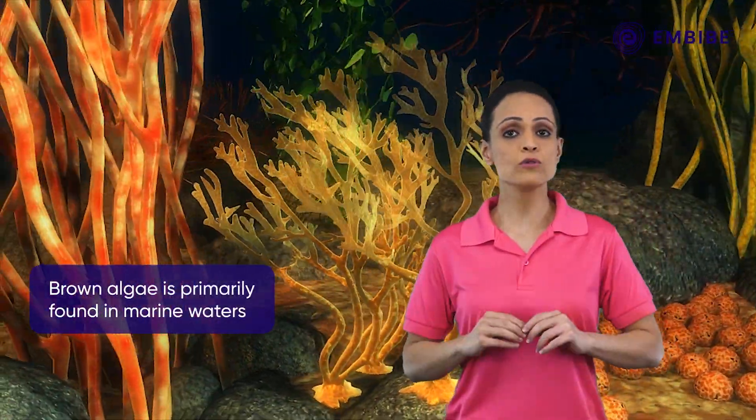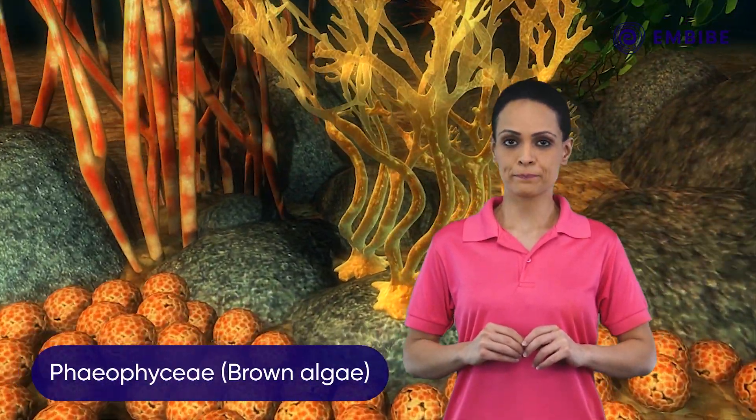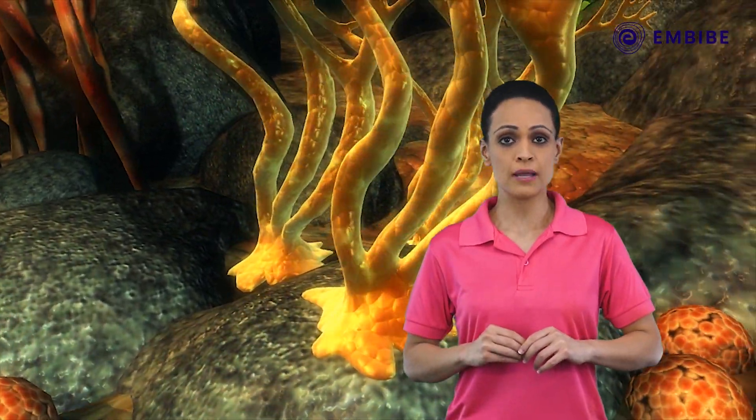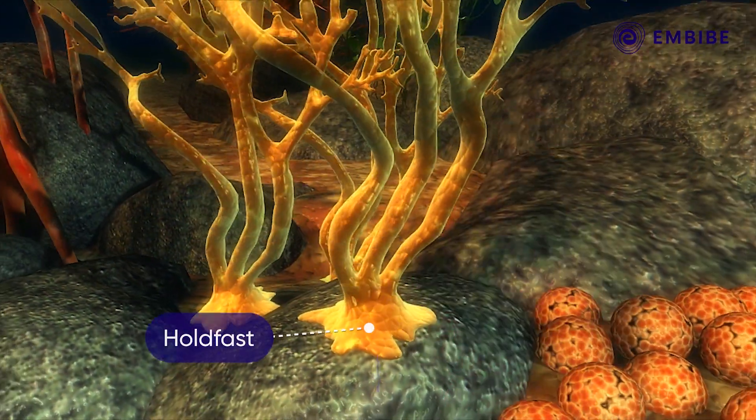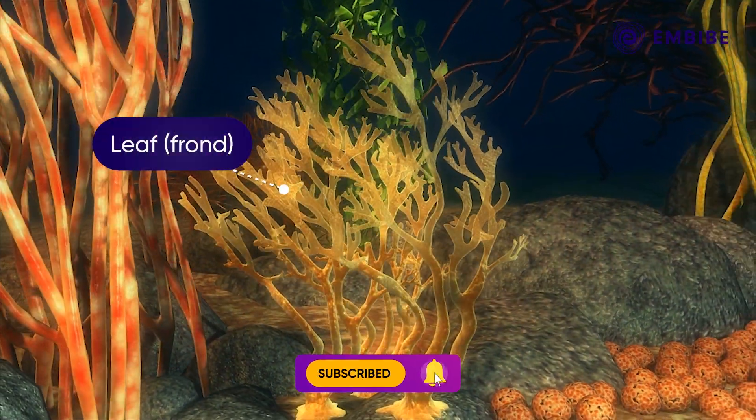Primarily found in marine environments, the Pheophycei is brown algae. The plant body is attached to the substratum by means of a holdfast and has a stalk called stipe and a leaf-like frond.